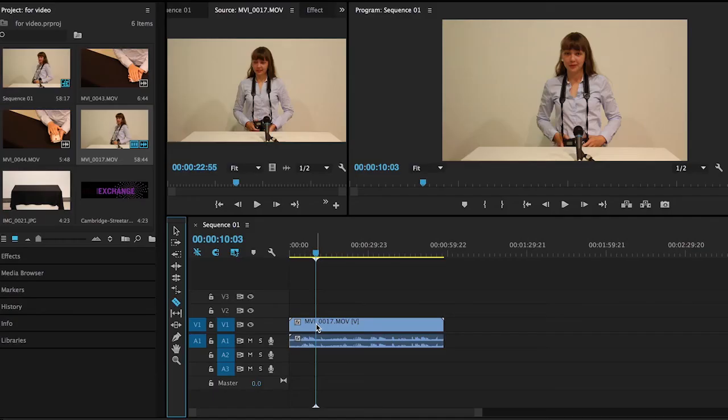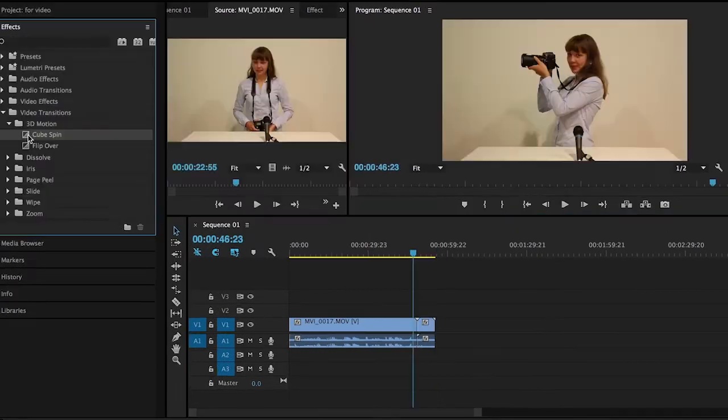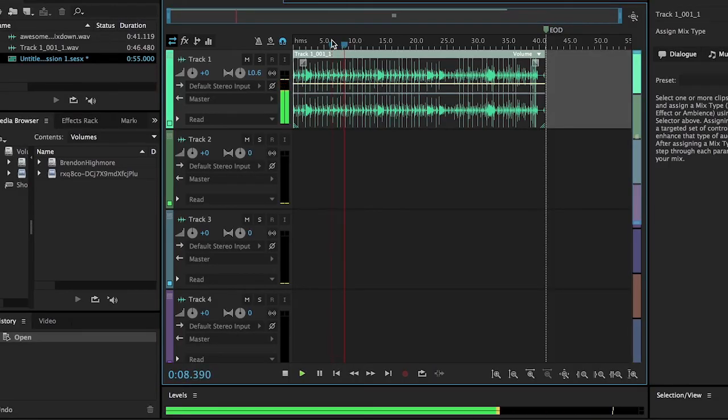The editing part is the scary part, right? Not at all. There are so many programs out there that can make it easy. You can take snippets from sections and add them wherever you want them. You can play around with titles and transitions, add funky music. You can do it all from your computer or tablet.